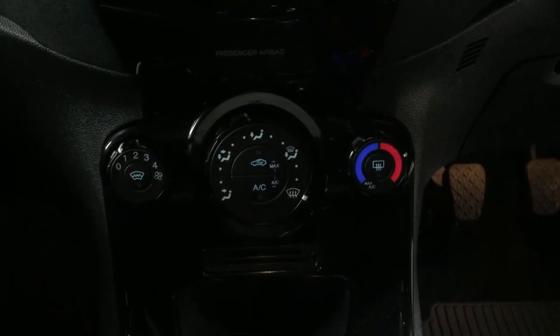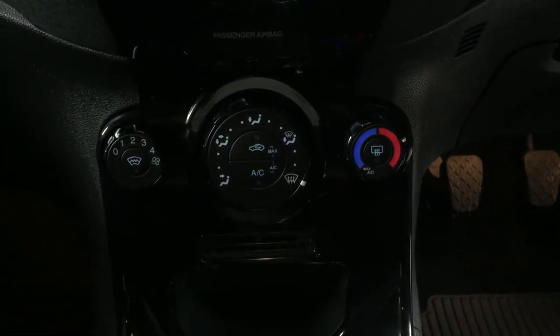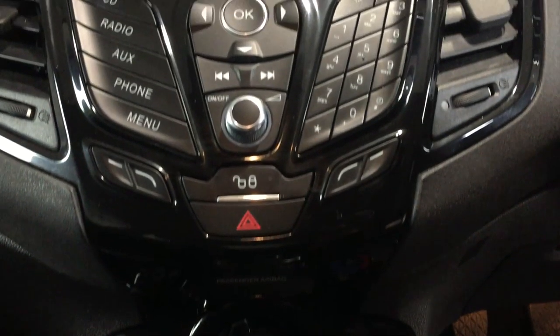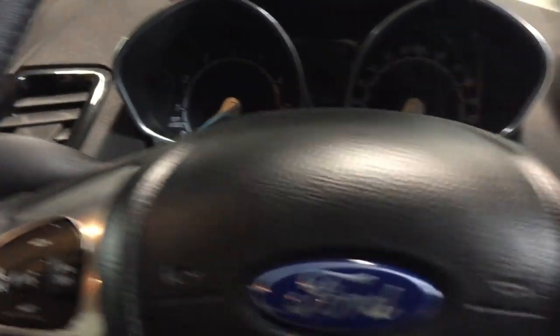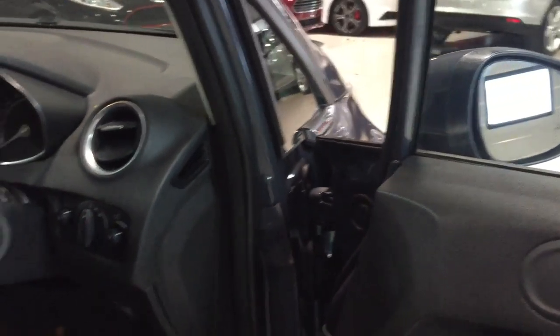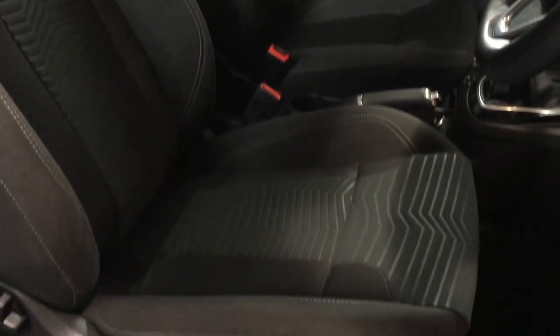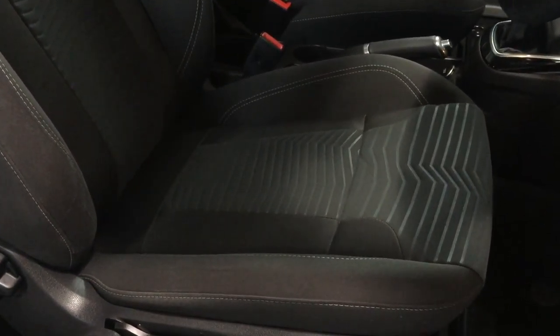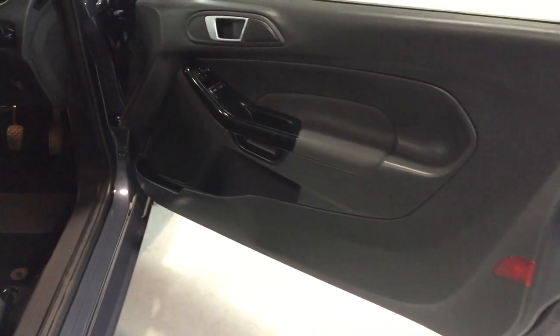Nice and fresh inside with no odors whatsoever. The usual standard spec includes heated front screen, heated rear screen, Bluetooth, and the four-inch display on the dashboard. Seat condition is excellent — the seat bases are immaculate with no tears or rips in any of the interior trim. All the bolsters are as they should be, and the same applies to the rear of the car.